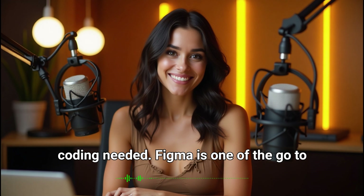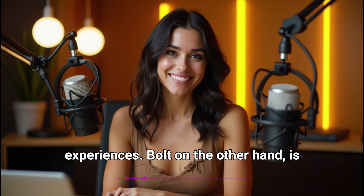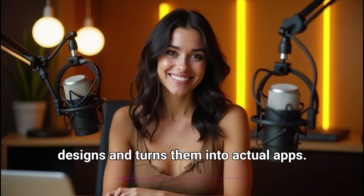Figma is one of the go-to platforms for designers, helping them create stunning user interfaces and experiences. Bolt, on the other hand, is an AI-powered platform that takes those designs and turns them into actual apps.